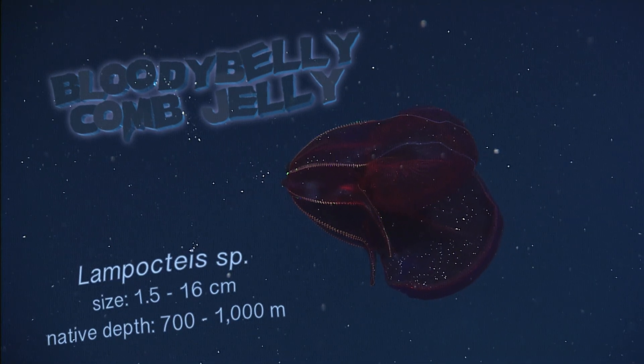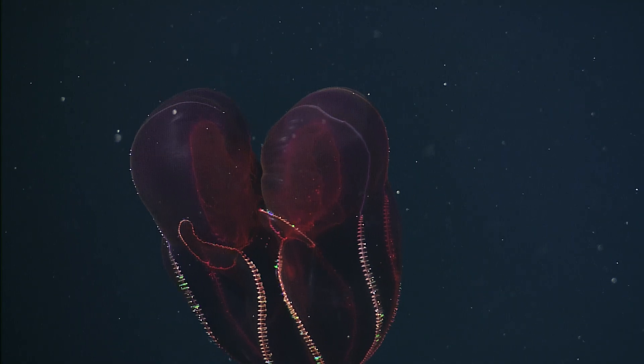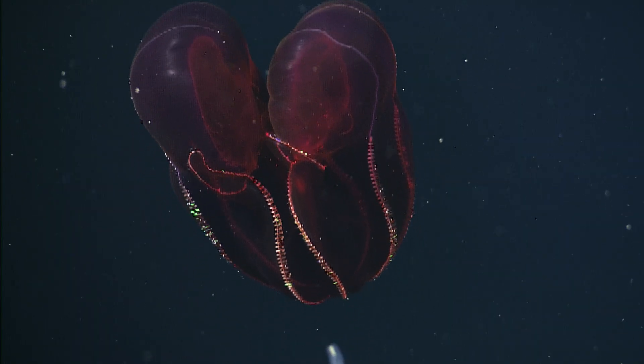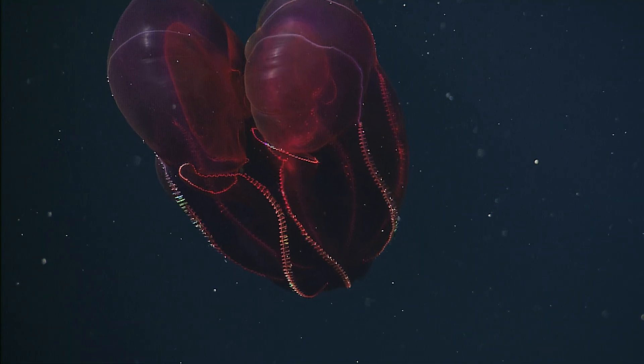Little is known about these deep sea comb jellies. Their iridescence is only visible under these bright lights. It comes from tiny, pulsing, hair-like cilia that propel them through the water. These jellies are nearly invisible in the dark depths where they live, since nearly all red light has been filtered out by the water.